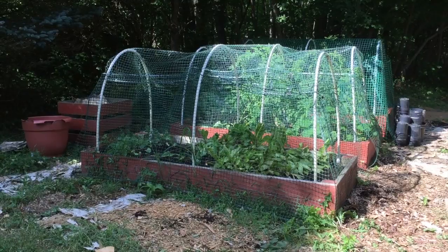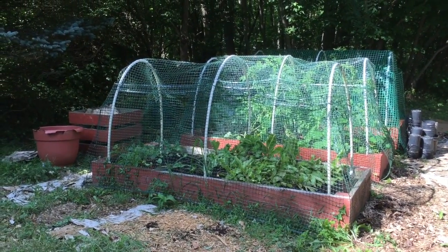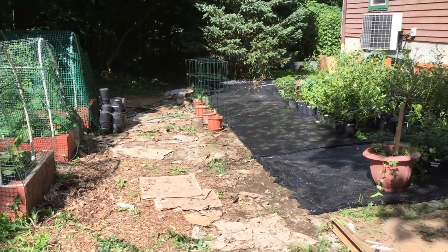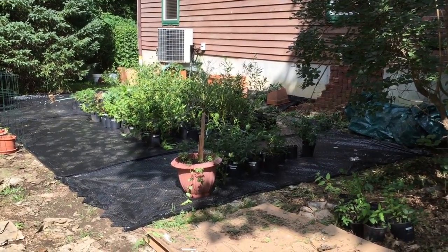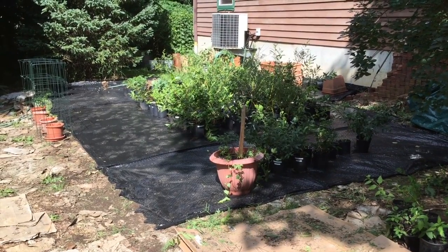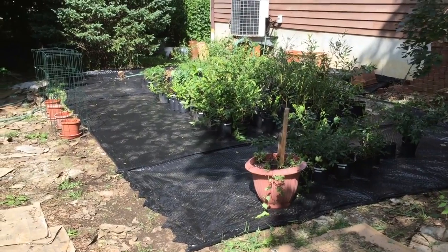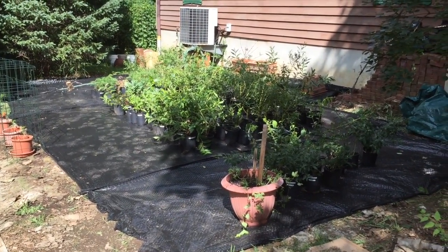So we have spent about four hours out here so far and we've made some progress, mostly over here to the right which is where the nursery section is. You can see that we've used landscaping fabric as a weed barrier. Generally I really don't like using this stuff, but dire circumstances, as they say.